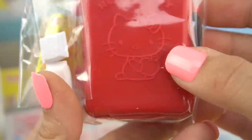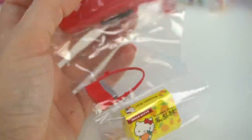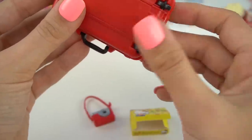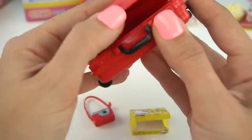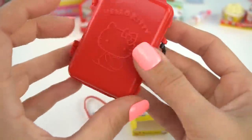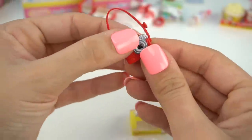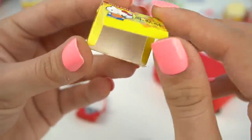So cool — we have a suitcase! It's a really cute suitcase and the wheels really work, and the handle goes up and down. We can also open the suitcase to store all kinds of accessories. We also have an adorable camera and a box of Hello Kitty pineapple cake.